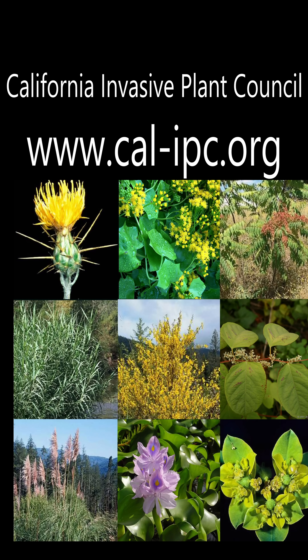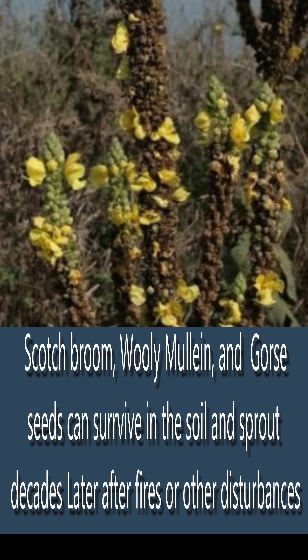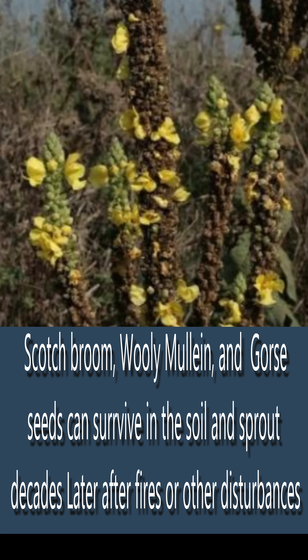Do you know what else just popped out of the earth? Non-native and invasive plants. They had dormant seeds chilling in the soil for sometimes up to 100 years, just waiting for a fire or some other disturbance to create the right conditions to sprout again. What's so bad about these invasive plants is that a lot of them come over without their predators and competitors, and there are no native insects that have evolved to eat them, so they just run unchecked.